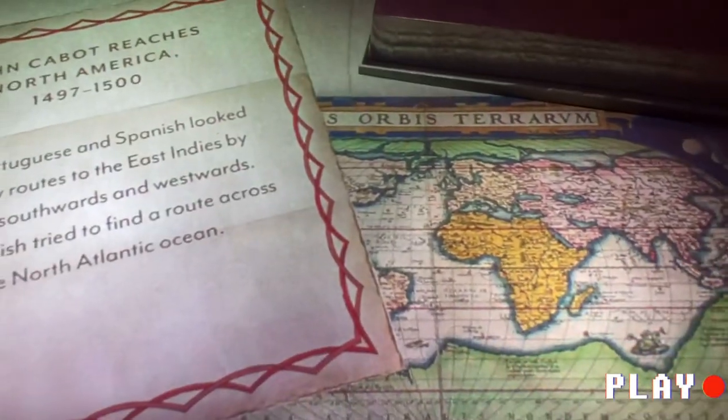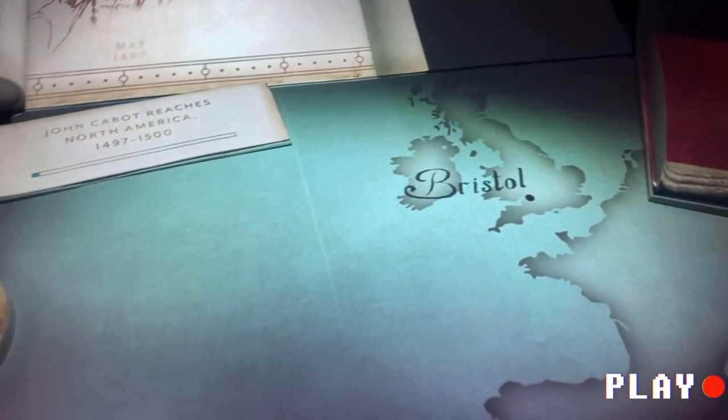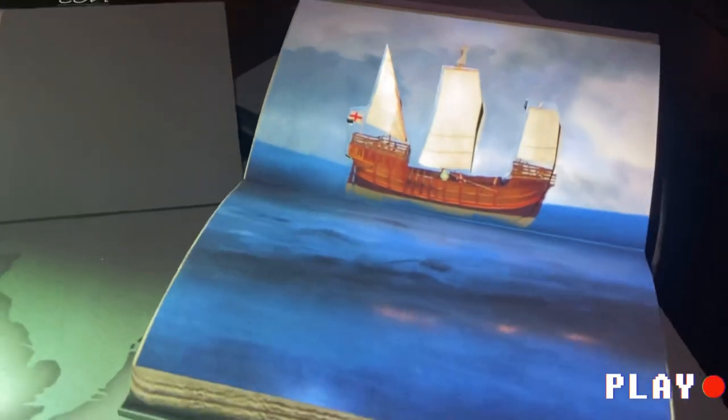Yeah, so it's here and this is the most coolest thing I've ever seen in this museum — it's so cool. You know, one can never get bored with this kind of interactive systems.